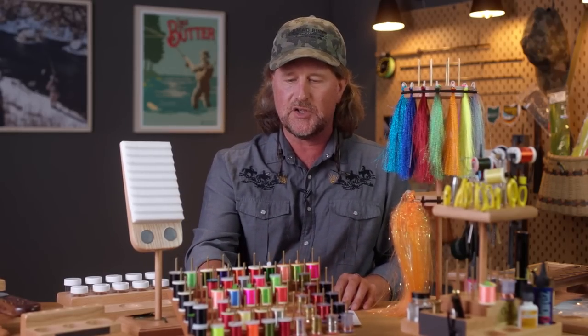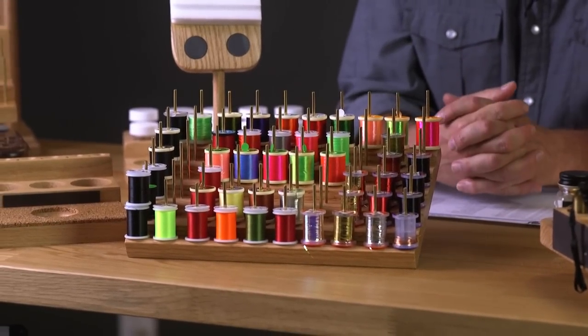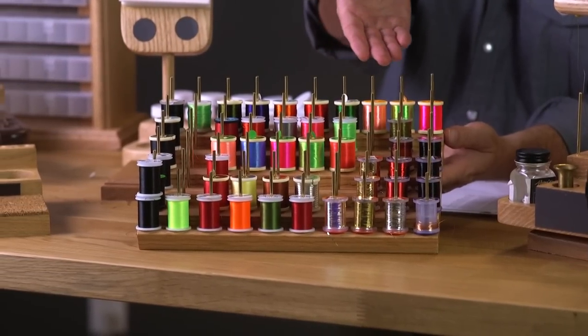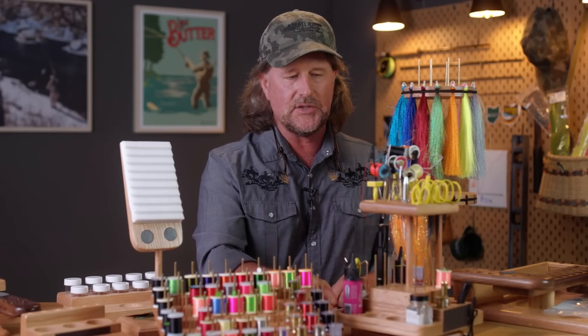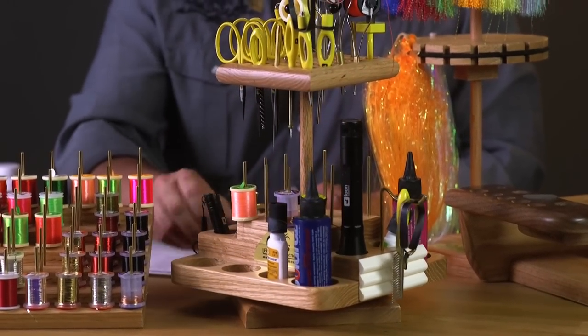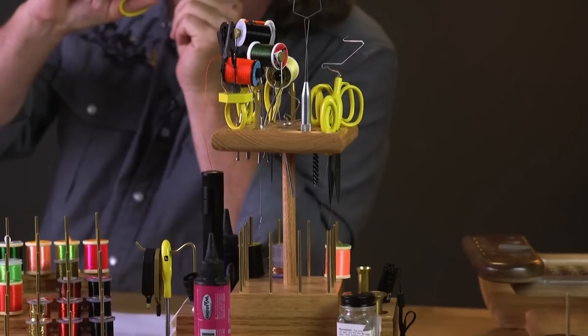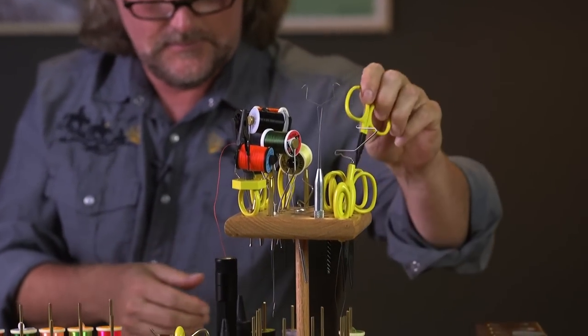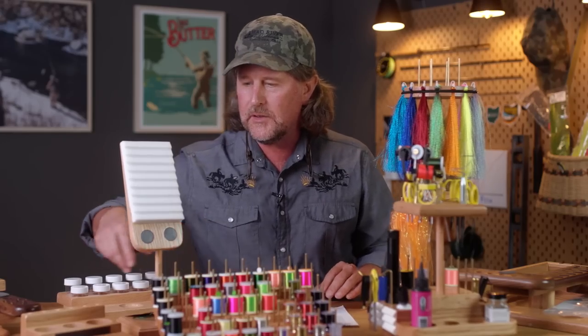Two of his most popular items are the thread rack and the lazy Susan. For those of you that tie flies and have thread laying all over the place, the thread rack is not very expensive — tune into the thread rack video for exact slot count. The lazy Susan is a fantastic way to store all your bobbins, scissors, UV lights, glues, and pretty much everything you need as far as tools.